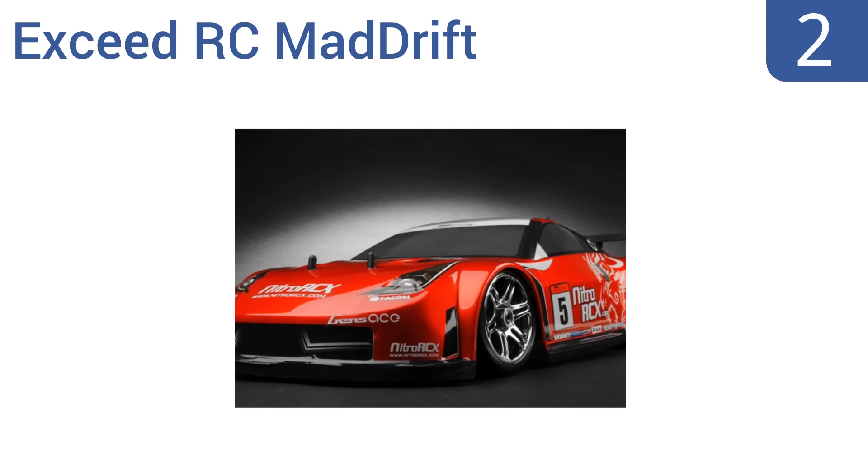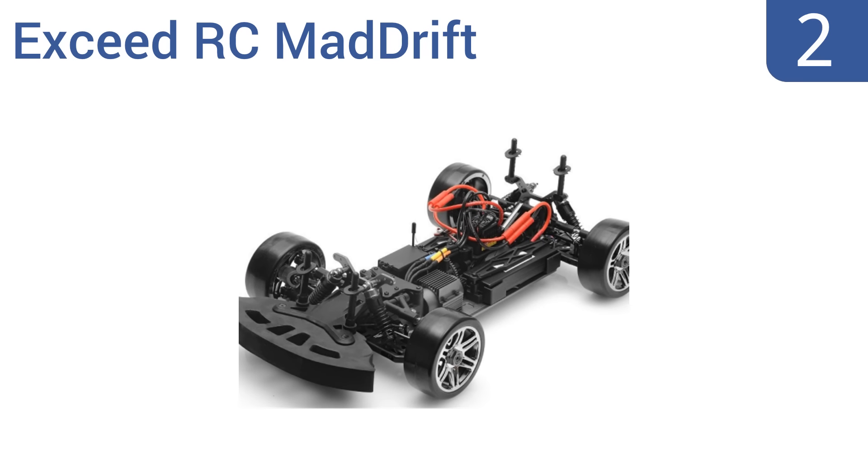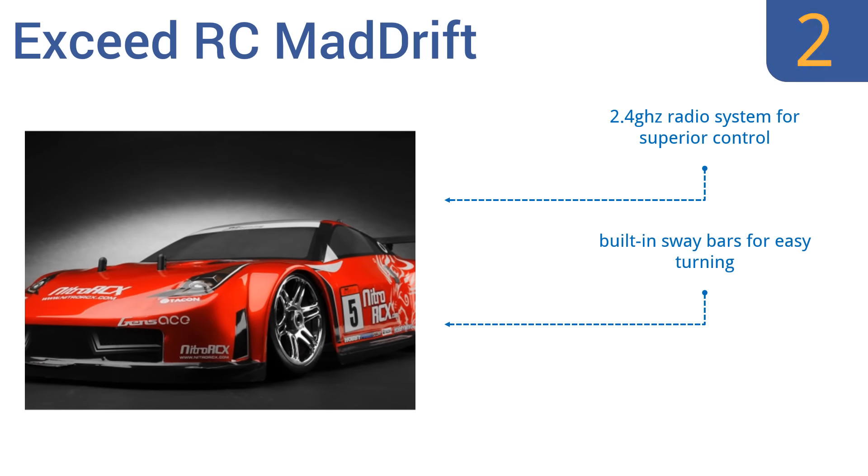At number 2, the Exceed RC Mad Drift is a 1:8 scale platform remote control car supported by an ATA brushless hobby wing electronic speed control, which gives it enough power and torque for high-speed drifting. This car also includes both an aluminum chassis and shock towers. It features a 2.4 GHz radio system for superior control, built-in sway bars for easy turning, and two side batteries for extra balance.